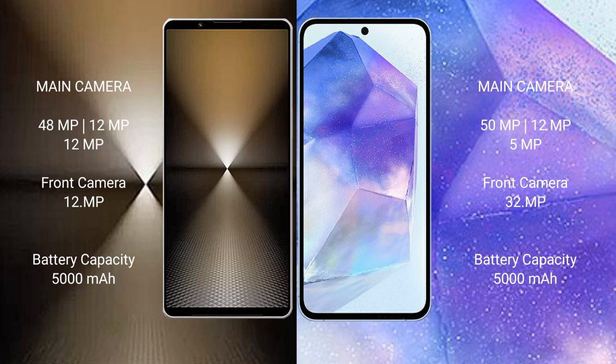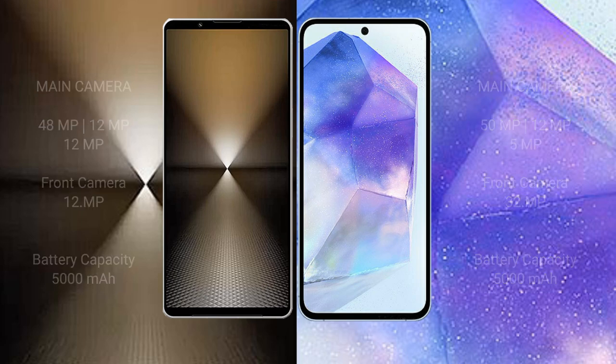Sony Xperia 1 Mark 6 has a 5000mAh battery with 30W fast charging support. Samsung Galaxy A55 has a 5000mAh battery with 25W fast charging support.